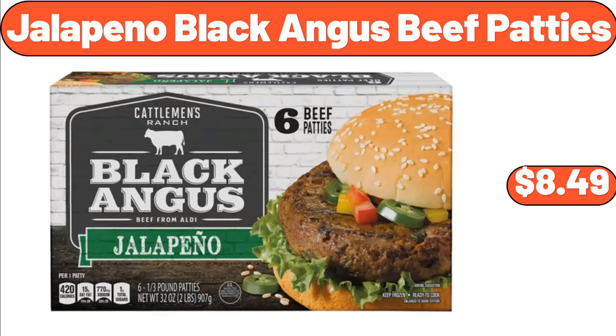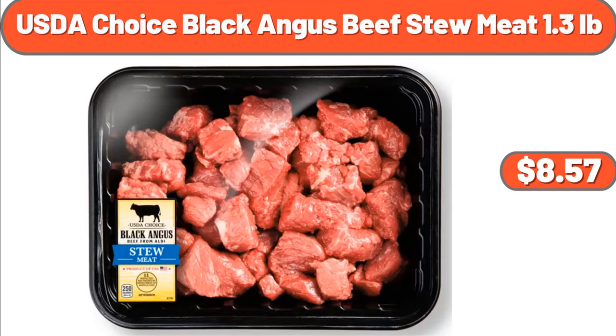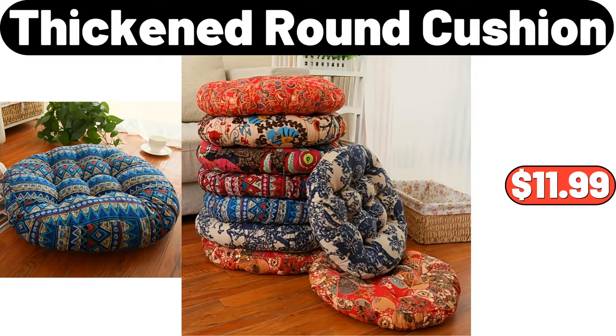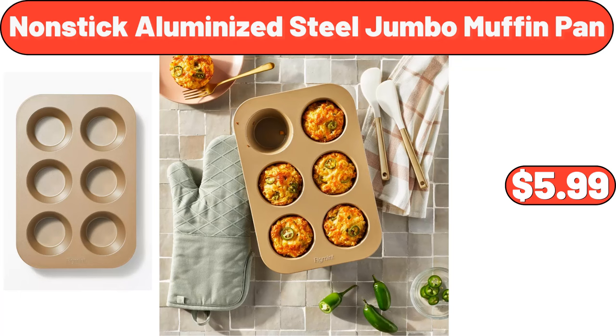6 Jalapeno Black Angus Beef Patties, $8.49. 6 Boneless Skinless Chicken Thighs, $5.53. 6 USDA Choice Black Angus Beef Stew Meat 7 Pounds, $8.57. 7 Thickened Round Cushion, $11.99. Cast Iron Skillet 8-Inch Frying Pan with Beachwood Service Platter, $64.99.